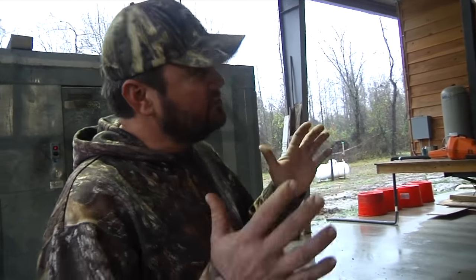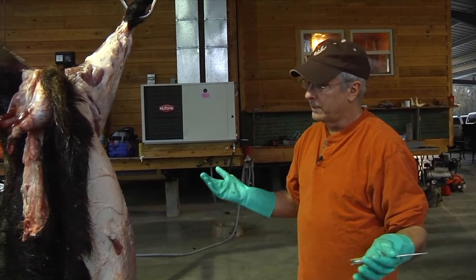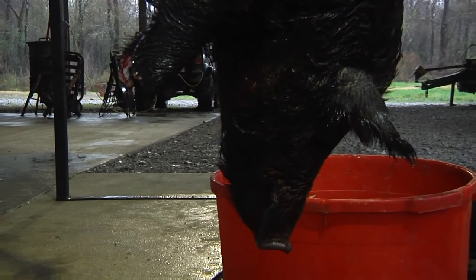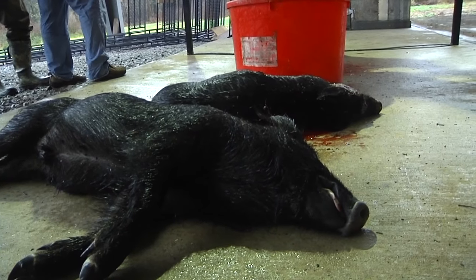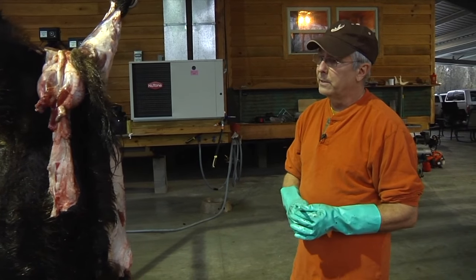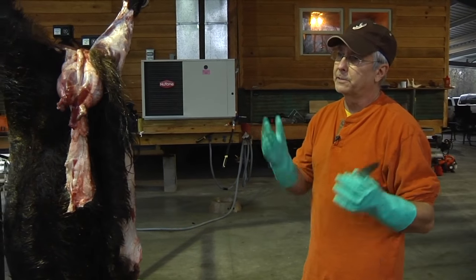You probably need to use all those techniques on your property — all three of those — to really do any good. It's just something that we as sportsmen are going to have to deal with on our own. A lot of people like them — it's another game animal to shoot. The meat is excellent, cooked properly — you can't get any better eating than that. But the damage they cause on the landscape is detrimental.